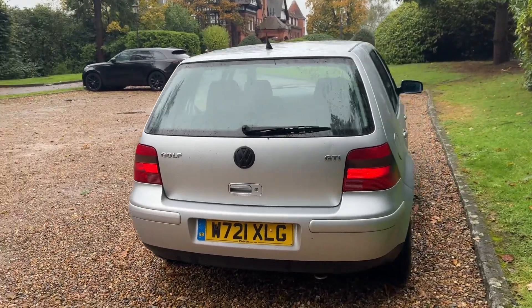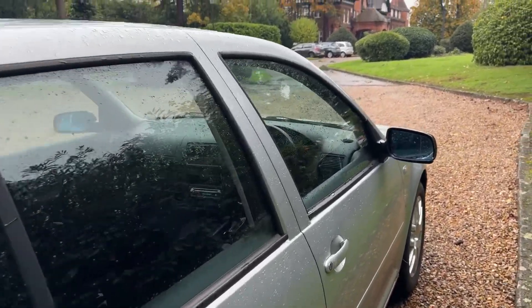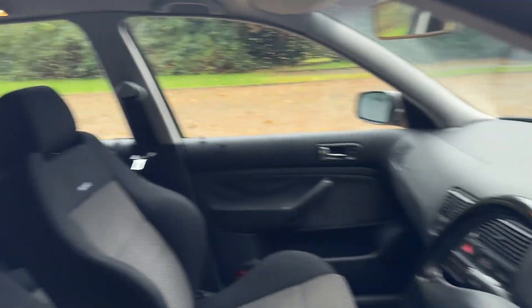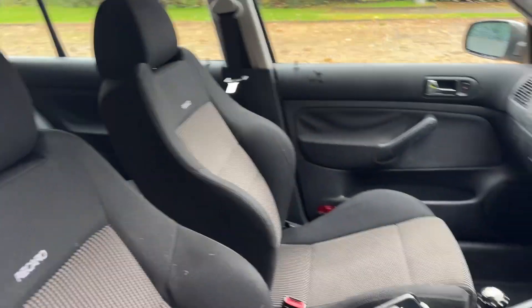It's been really well looked after and it's got the Recaro seats. We've just spent a thousand pounds on this car in the workshop, so it runs like a dream — everything is as it should be.